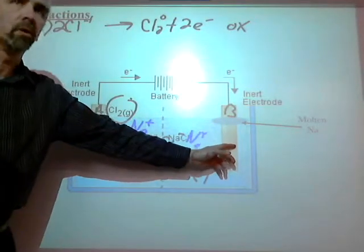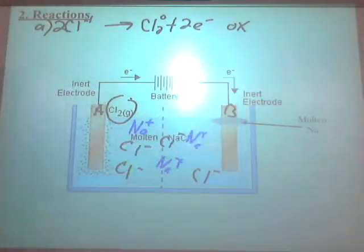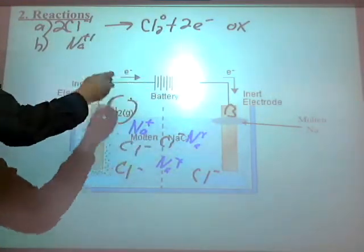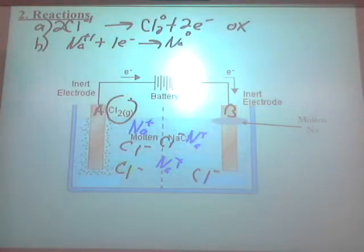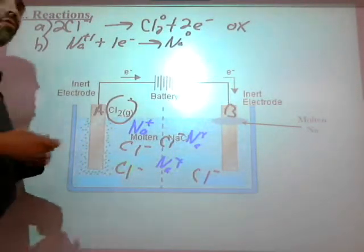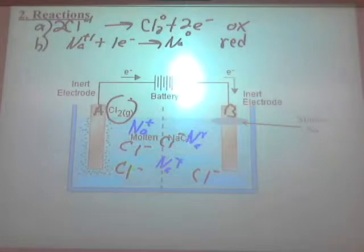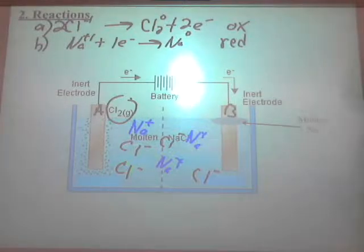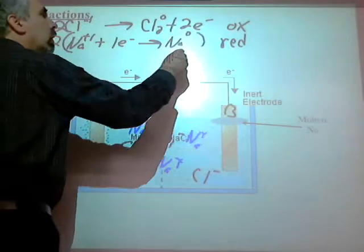At electrode B, I have sodium ions but I'm getting sodium metal — molten sodium metal. So Na⁺ with a plus one charge becomes Na with a zero charge, and that takes one electron. We call that reduction. So electrode B is the cathode. I'll need a 2 in front of the sodium to balance electrons — two electrons gained, two electrons lost.